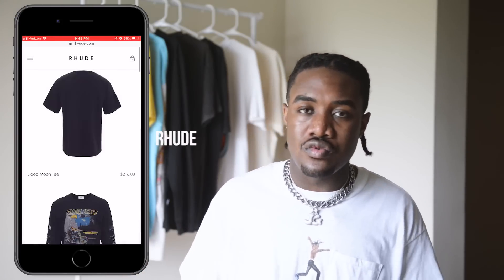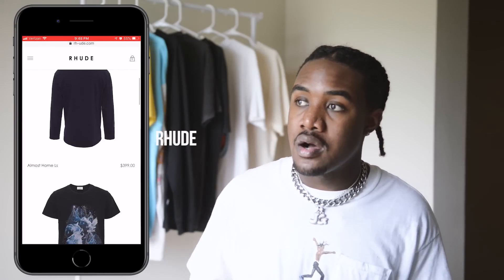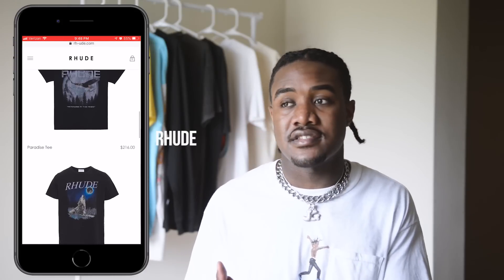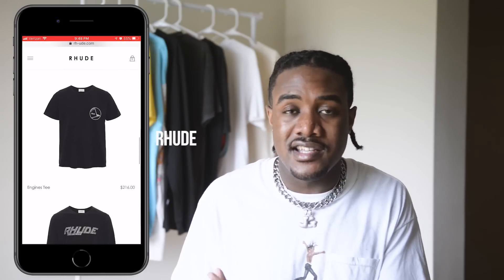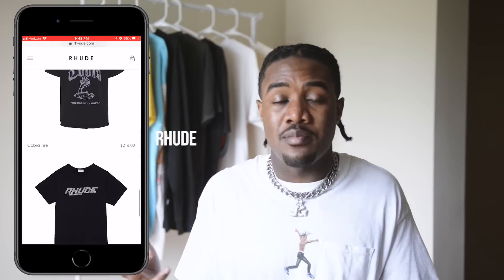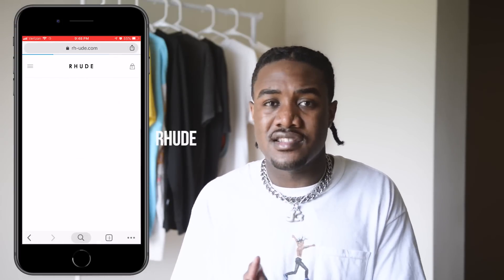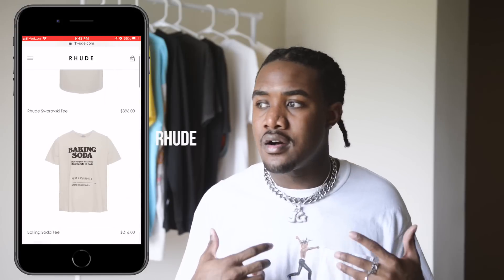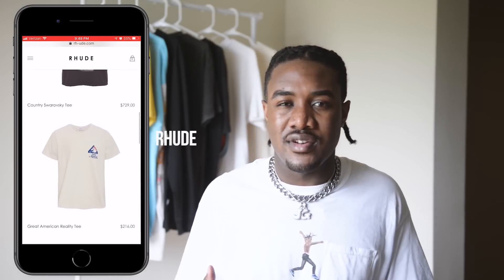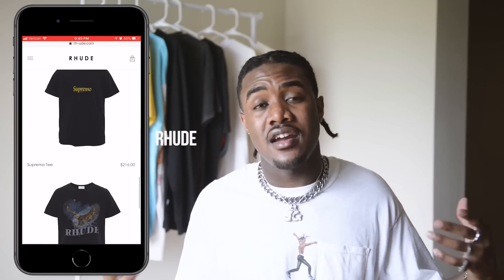Last on the list we got Rude. Rude is definitely a brand that's climbing right now. I think they personally have some of the best graphics — and it's not just t-shirts. He puts a lot of graphics on hoodies and whatever pieces he has. He really makes tees that are vintage-looking with a genuine style graphic to it. So I would definitely check them out if you have a higher budget.